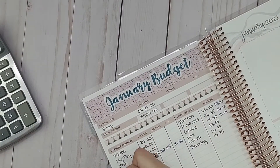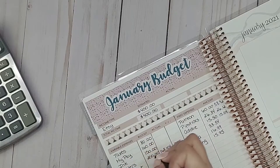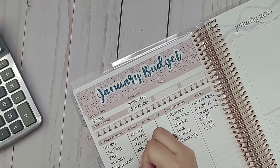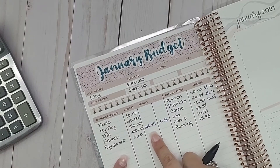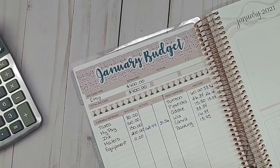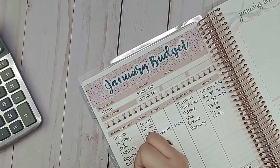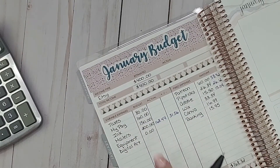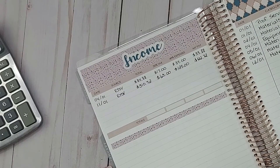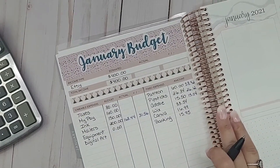I'll want to add an equipment category because I did buy the new printer and cutting mats. I'll put that I budgeted zero, but at the end of the month I'll add up how much I spent on equipment — the printer and cutting mats will go there. Then I want to add digital art as a category. So the categories I have so far for January are: digital art, ink, the printer, the mats, the mailers, and the bills.